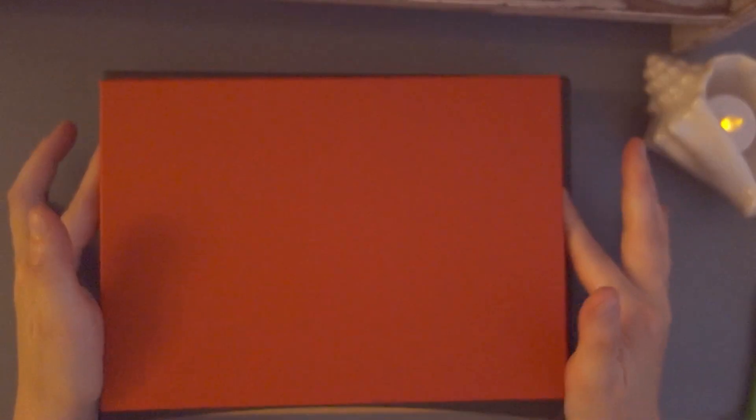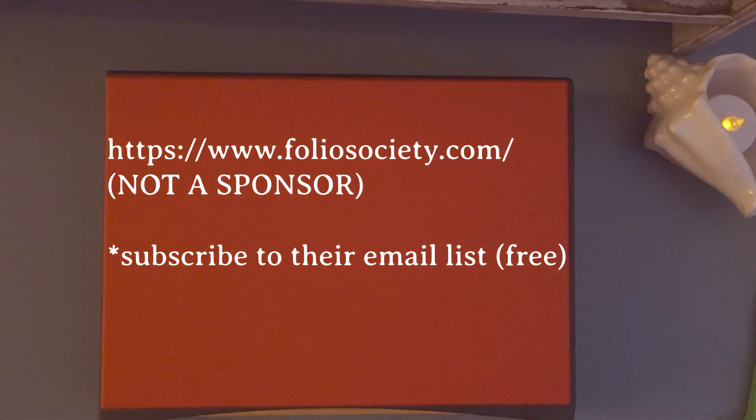Folio tends to have sales in the summer and also around New Year's, and I'm not sure if they have a Black Friday sale, but those are the times I usually watch their website. Another cool thing is if you subscribe to Folio, they will send you the catalog every quarter or so, and it's just fun to look through — you can go on their website as well. That's all I had for this video. Thanks for watching, and I'll see you in the next one.